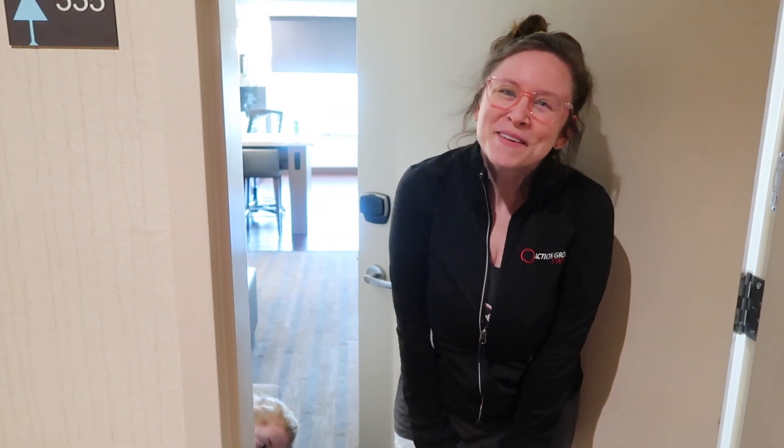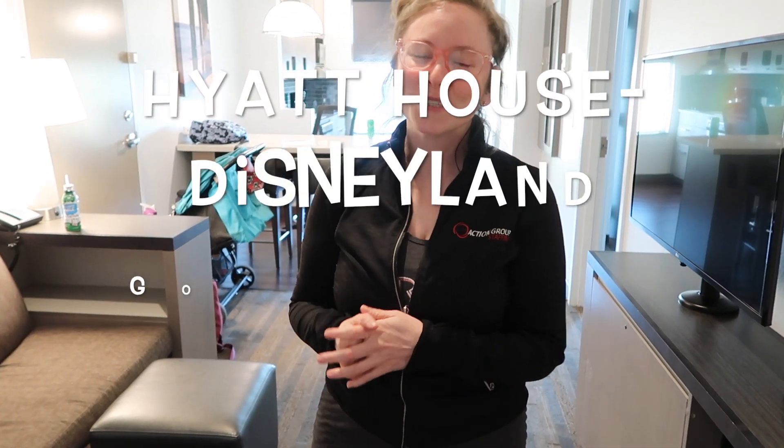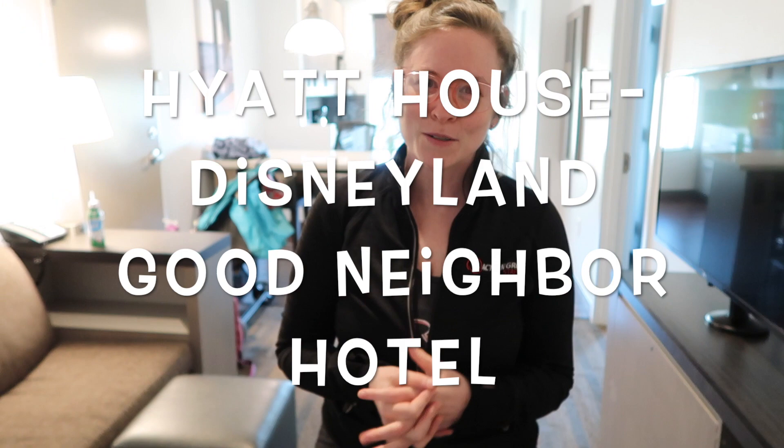Hi everyone, and welcome back to Pixie Dust and Parenting. Come on in! So if you're new here, I'm Allison. I'm a travel agent that specializes in Disney vacations. And today I'm going to be giving you a tour of Hyatt House, which is a wonderful Disneyland good neighbor hotel.